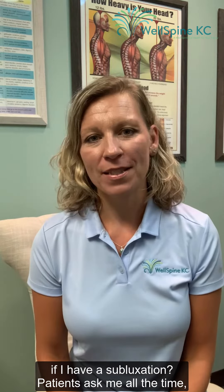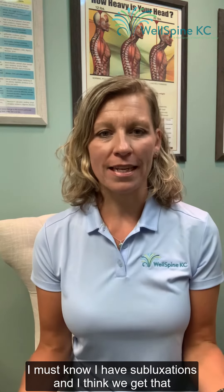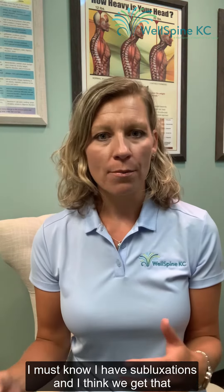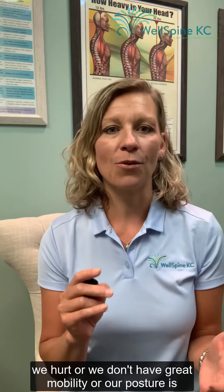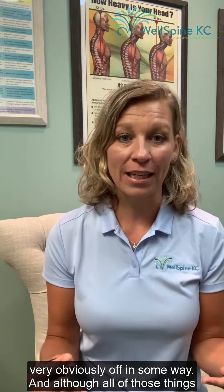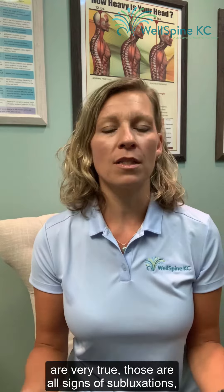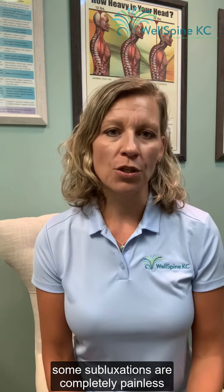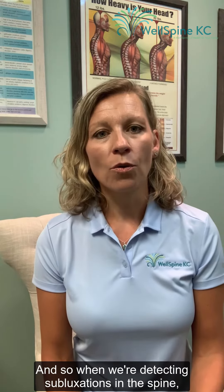Hey everybody, Dr. Lisa Hall here again from WellSpineKC. I wanted to answer the question: how do I know if I have a subluxation? Patients ask me all the time — they assume they'd know they have subluxations. We get that impression because sometimes when we are subluxated we hurt, or we don't have great mobility, or our posture is obviously off. Although all of those things are true signs of subluxations, some subluxations are completely painless and don't leave a lot of signs.